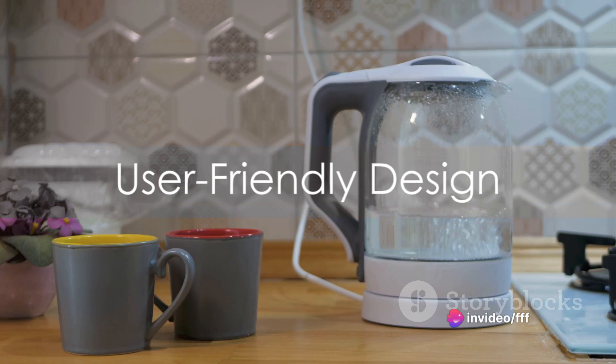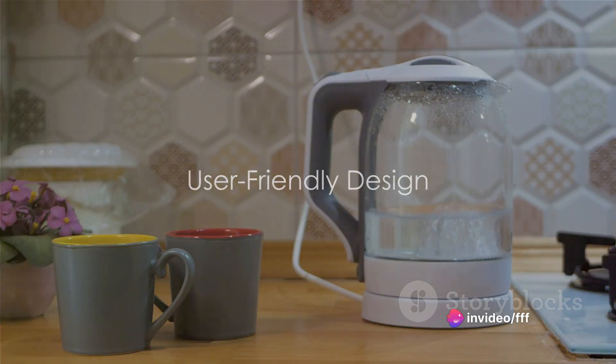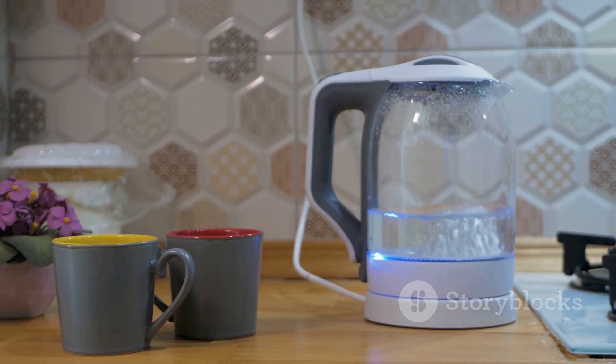But Kosori doesn't stop at health-conscious design. It has taken care to make the kettle as user-friendly as possible. The wide-open lid design makes it a breeze to clean and refill. No more struggling with narrow openings or tricky lids.